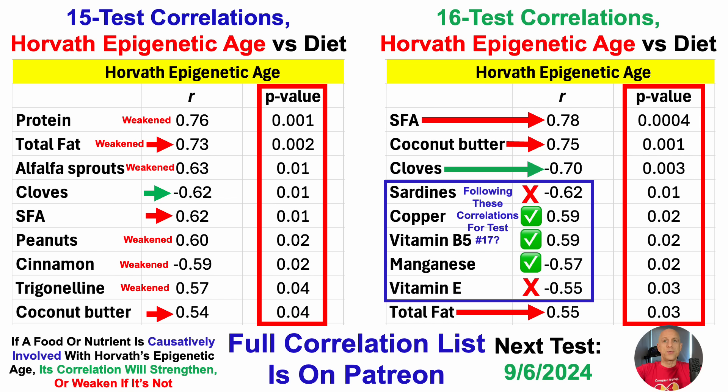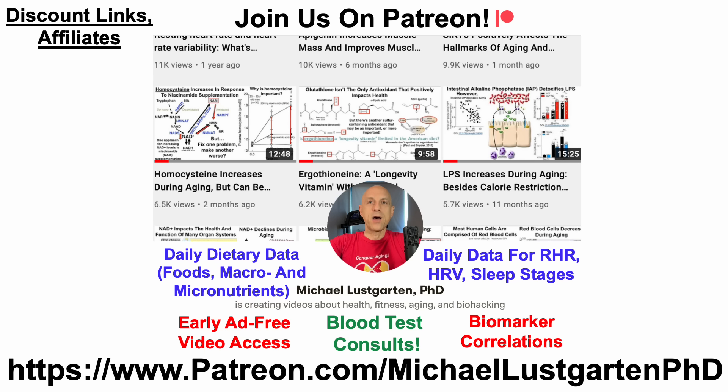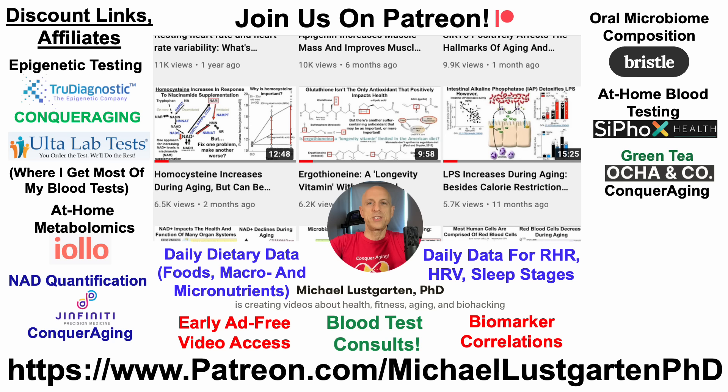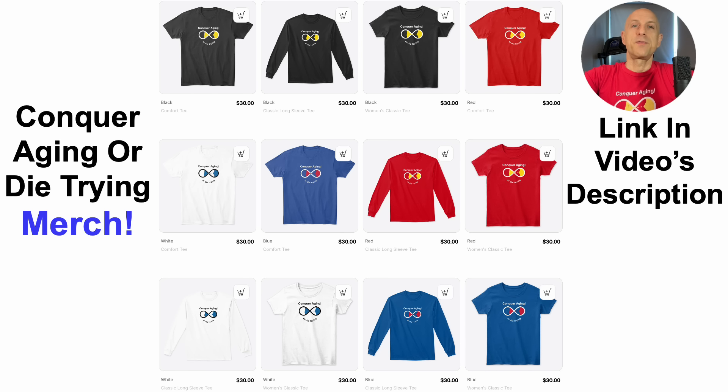Will it work? I just took that test two days ago. Those results take about three to four weeks to come in, so expect an update video for Horvath's epigenetic age coming sometime in mid to late October. If you're interested in more about my attempts to biohack aging, check us out on Patreon, where you can see biomarker correlations and I also provide blood test consults for those trying to optimize their own biomarkers. We've also got discount and affiliate links in the video description, including epigenetic testing, Ulta Labs for blood tests, at-home metabolomics, NAD quantification, oral microbiome composition, at-home blood testing with Cyflox Health, green tea, diet tracking with Cronometer, and merch.